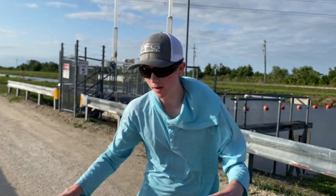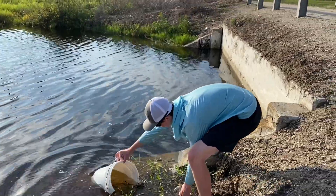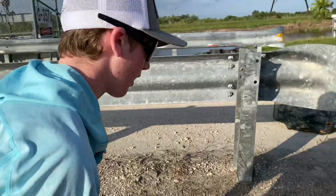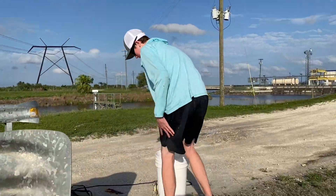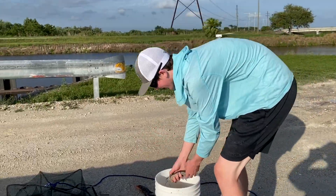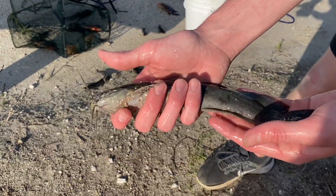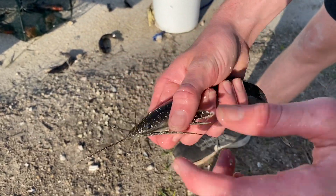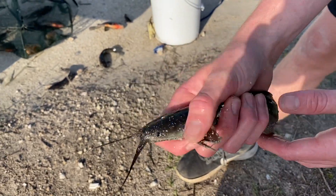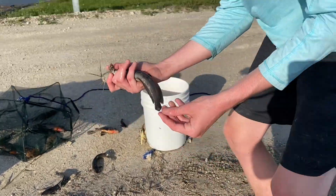We're going to get a bucket filled with water, put everything we caught in there, and inspect it. Look how cool these fish are. That's a walking catfish — you can see all their whiskers here. That's how they detect fish and food. They rarely use their eyes to hunt; it's all these whiskers. We caught three of them today.